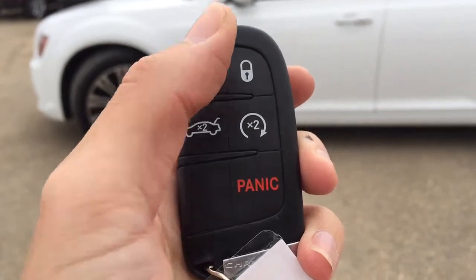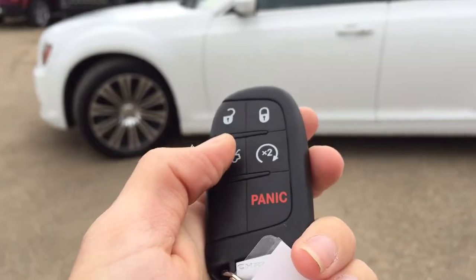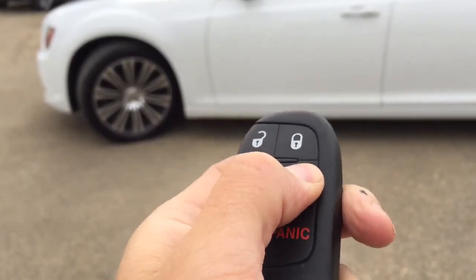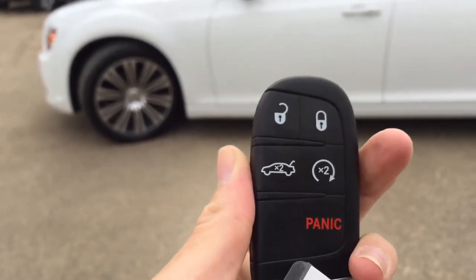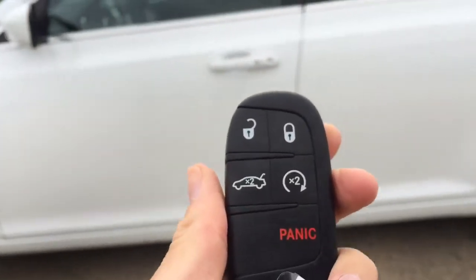Helping us into this Chrysler 300 we have keyless entry, remote start, and a trunk release button. We also have proximity keyless entry — you can just walk up to the vehicle, put your hand inside the handle, and it will unlock for you.